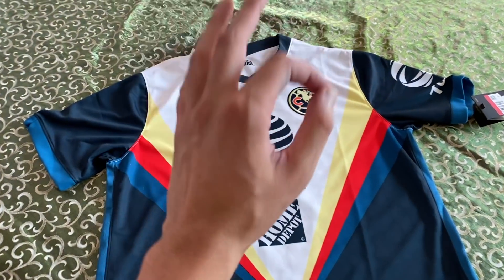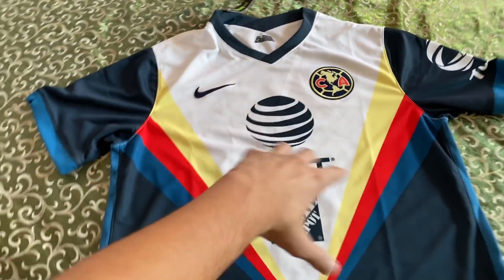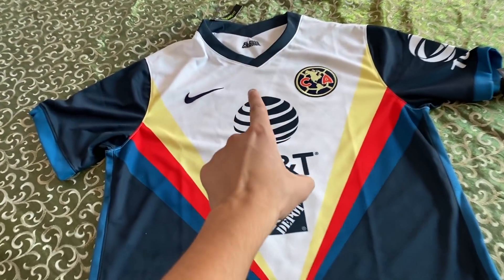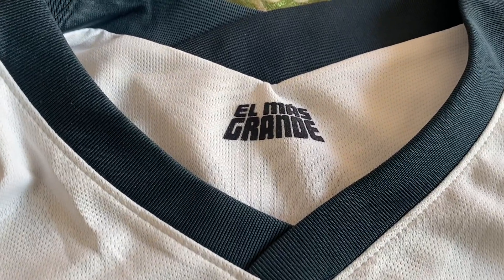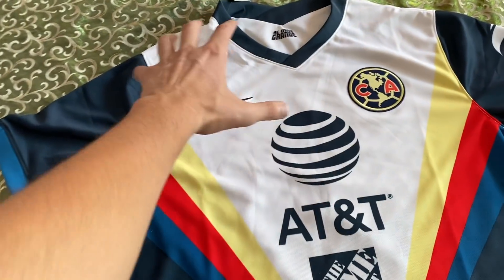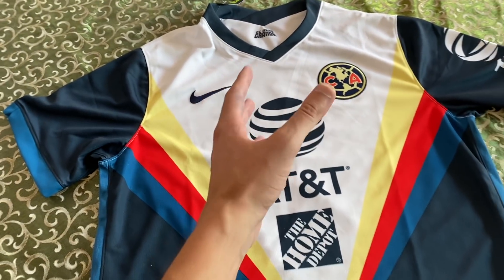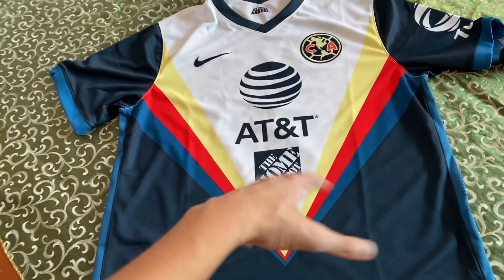Bueno, cracks, frente a ustedes ya tienen el nuevo jersey del Club América, del más grande de México. Esta vez no lo digo yo, lo dice la playera: somos el más ganador, el más grande. En el sellito del cuello pueden ver 'el más grande'. Lo primero que nos llama la atención es esta parte en blanco, el pecho en blanco, que no es muy común en los jerseys del Club América. Creo que como en 2010, más o menos, tuvimos una similar.